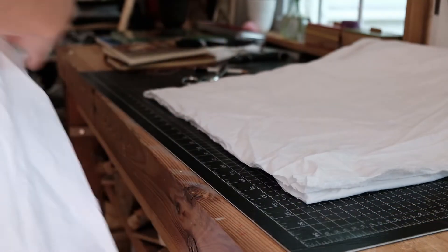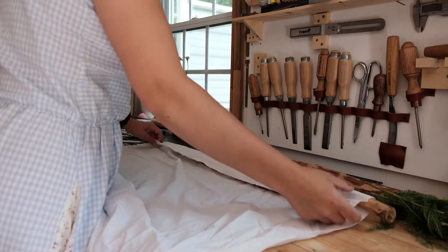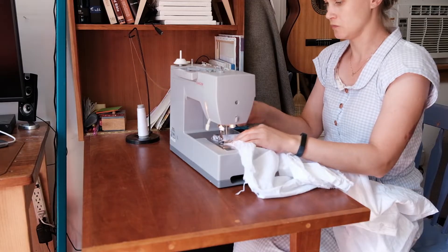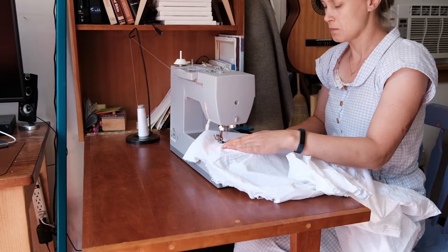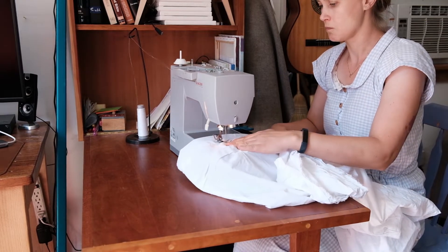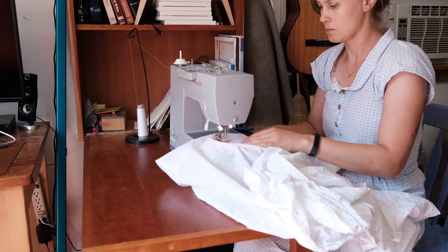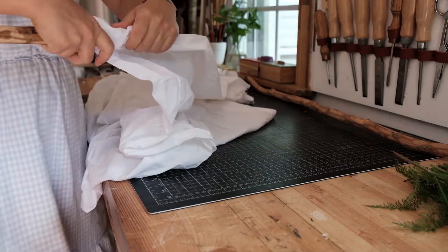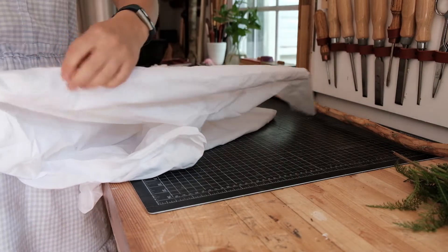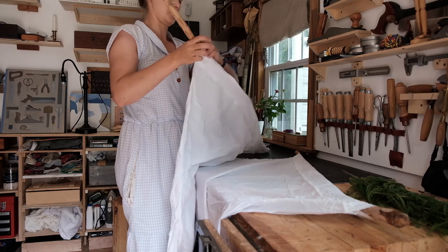I'm just going to create a little pocket for these branches to go into. You wouldn't even have to use a sewing machine — you could do this by hand, or add some loops, it doesn't really matter. The idea is just that you find a way to secure the fabric to the branches.